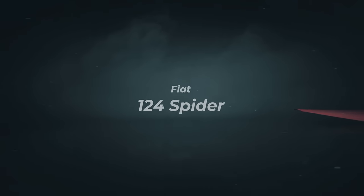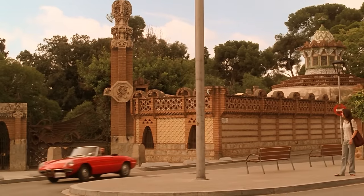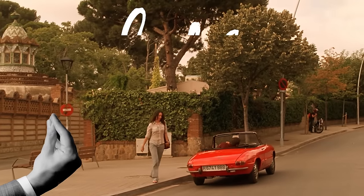Number 7. Picture this: beautiful Mediterranean weather, even more beautiful Italian roadster, and picking up your girl who, by the way, is also beautiful. As they say, La Dolce Vita.